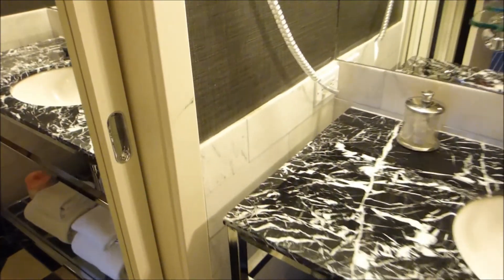And this is our closet — it's not super humongous, but it's adequate.